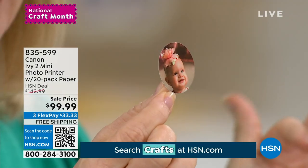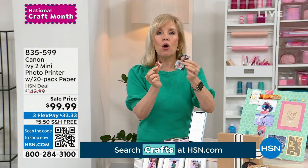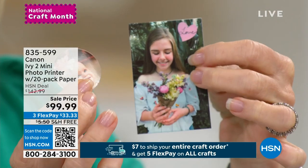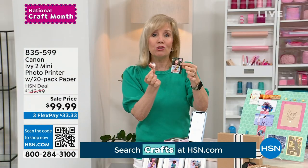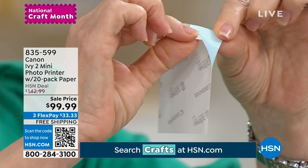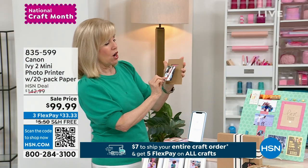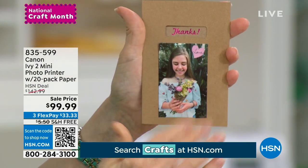Zero ink. You put the paper in and it uses a kind of heat press and prints it out instantly. They come out completely dry, smear proof, water resistant, tear proof — and you can craft with them. They're all sticker backed; they peel and stick. Think about graduation cards, thank you cards — you can just stick it on a scrapbooking page. It makes it so personal. And your photos — yes.